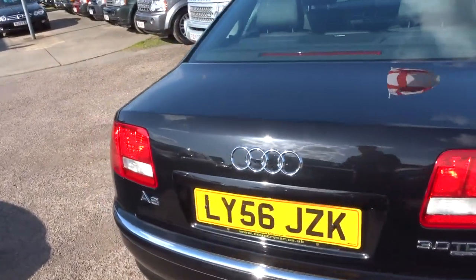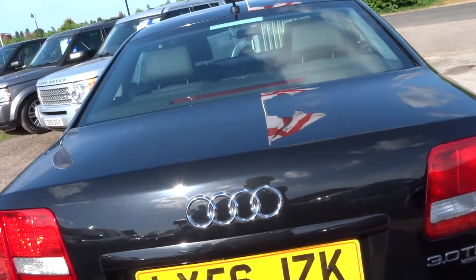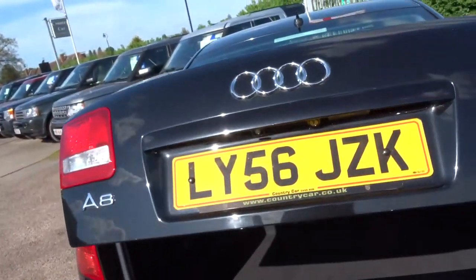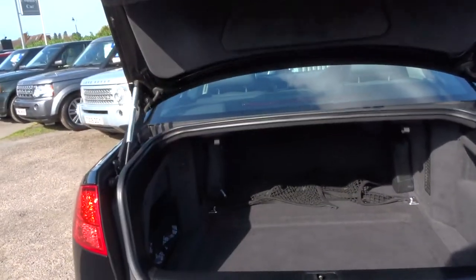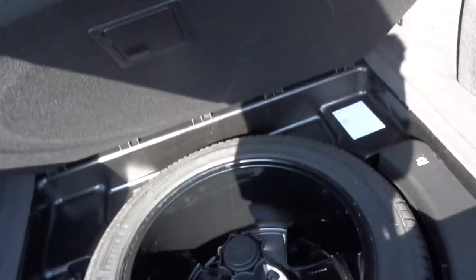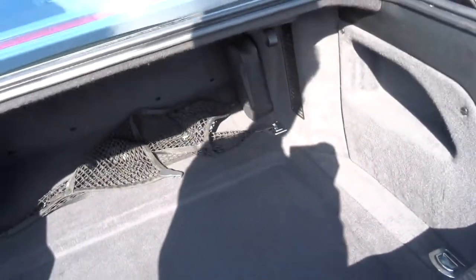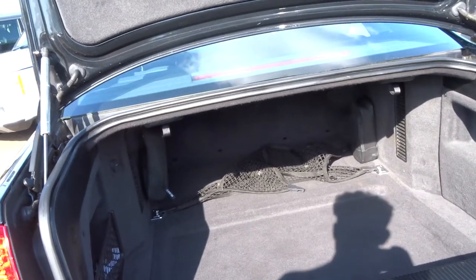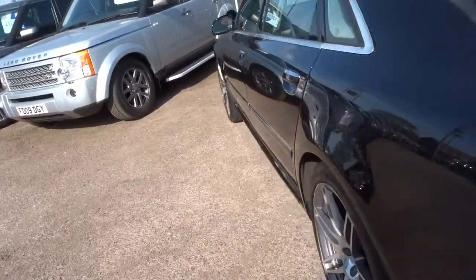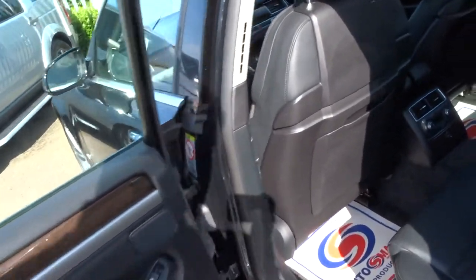I'm just going to walk you around the car, show you the condition and some of the features. Starting with this electric tailgate — as you can see, the boot on these things is absolutely mammoth. There's a full-size spare wheel that's never been used by the looks of things. In the long wheelbase you've got tons of room in the back of the car.